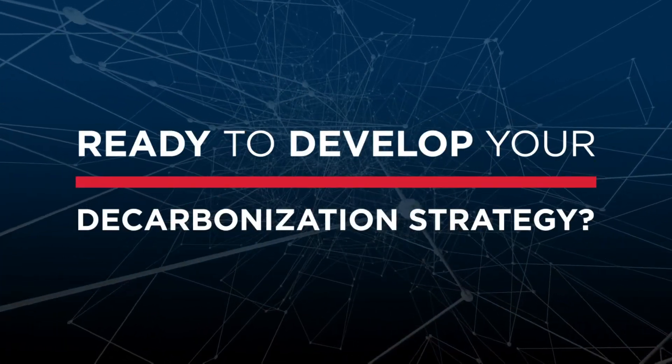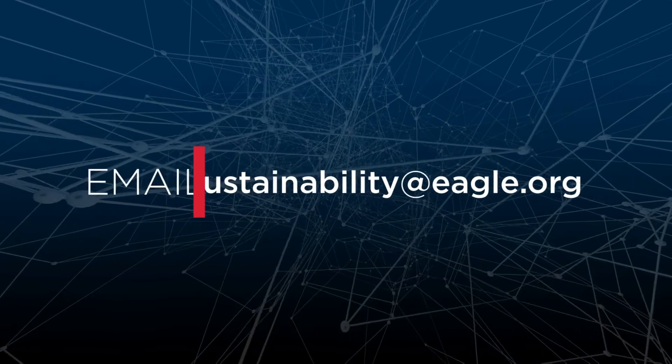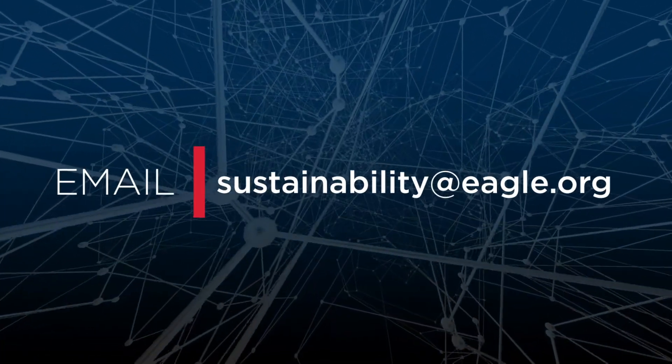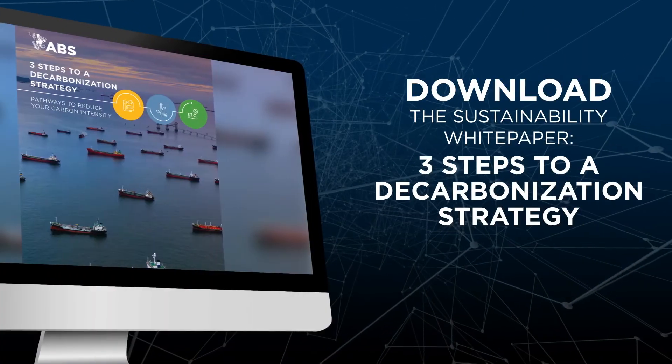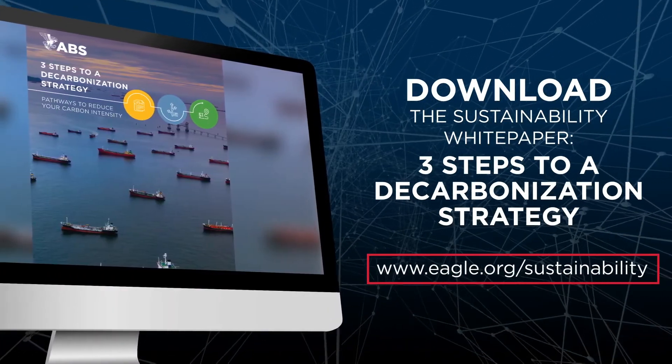Ready to develop your decarbonization strategy? Let ABS's team of technical leaders assist you today by emailing sustainability@eagle.org or visiting us at www.eagle.org/sustainability.